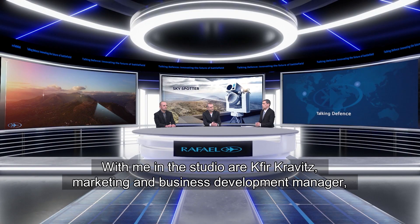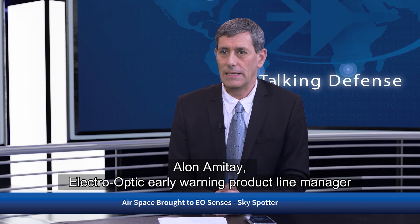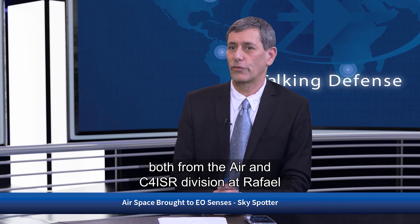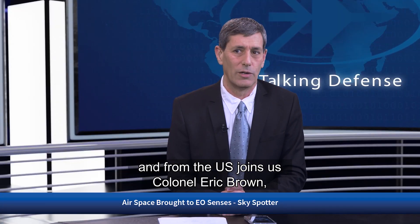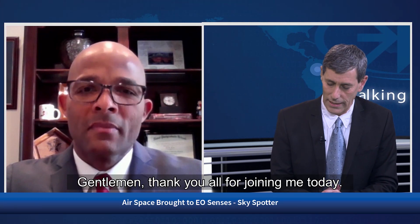With me in the studio, Phil Kravitz, Marketing and Business Development Manager, and Alona Mitai, Electro-Optic Early Warning Product Line Manager, both from the Air and C4ISR Division at Rafael. And joining us from the U.S., Colonel Eric Brown, CTO of RSGS. Gentlemen, thank you all for joining me today.